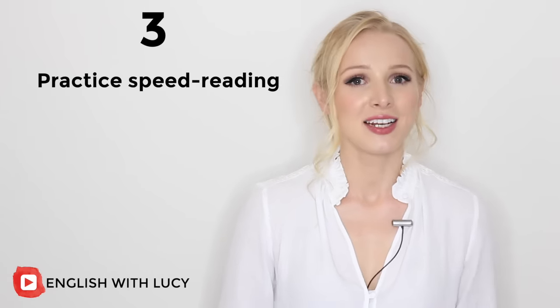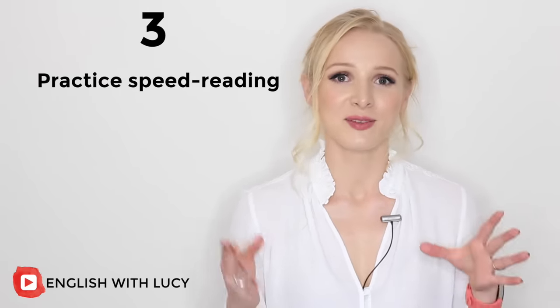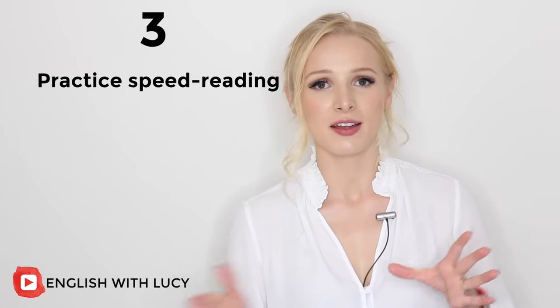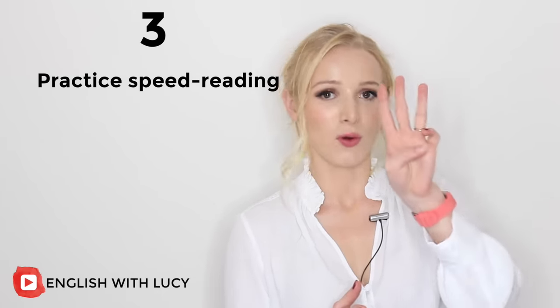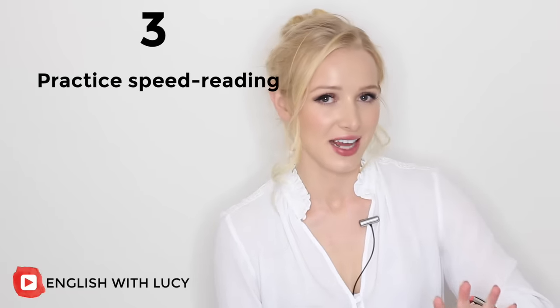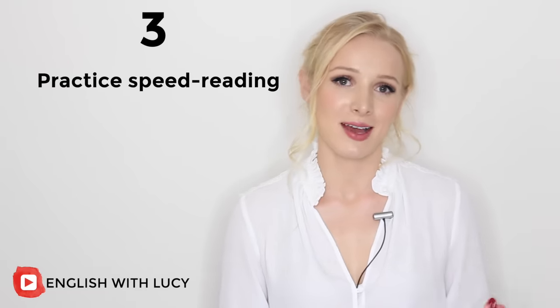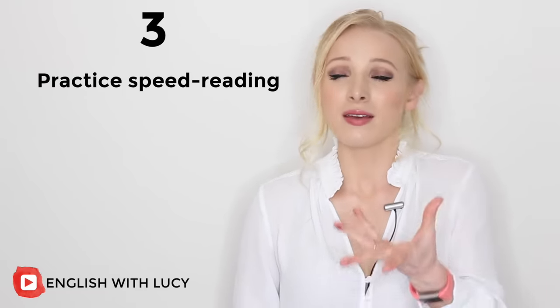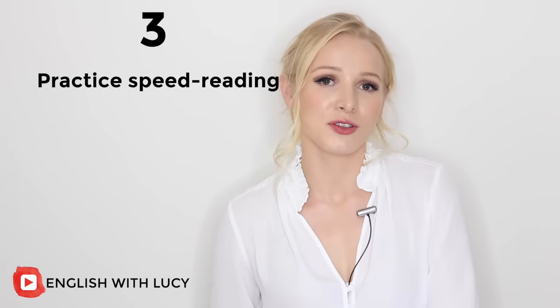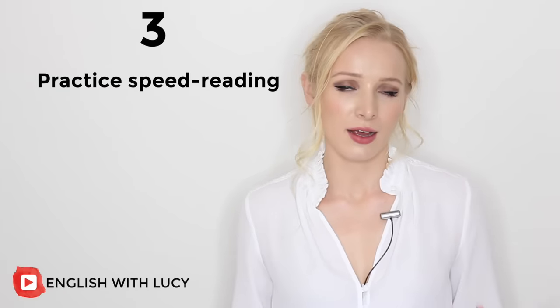Then read that text aloud again and try to beat your previous time. You can repeat this as many times as you want, but I find after four times I'm getting pretty bored of the text. This will help you to familiarise yourself with the common sounds in English. A step further would be to record yourself and send it to your language instructor, or use it as a topic in your next language lesson.